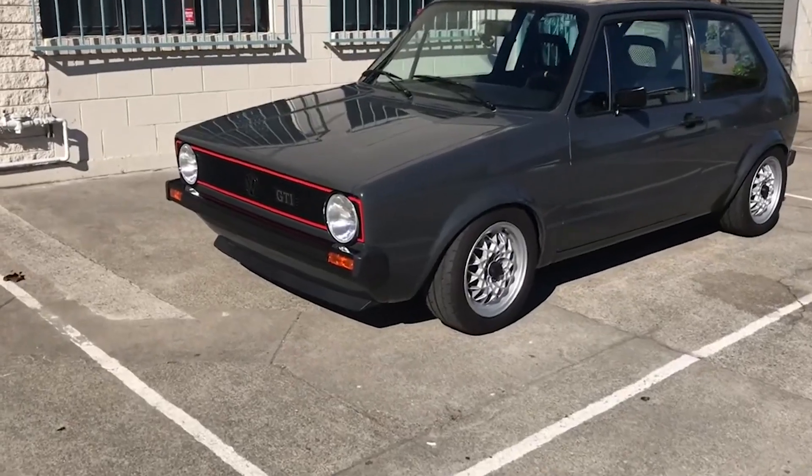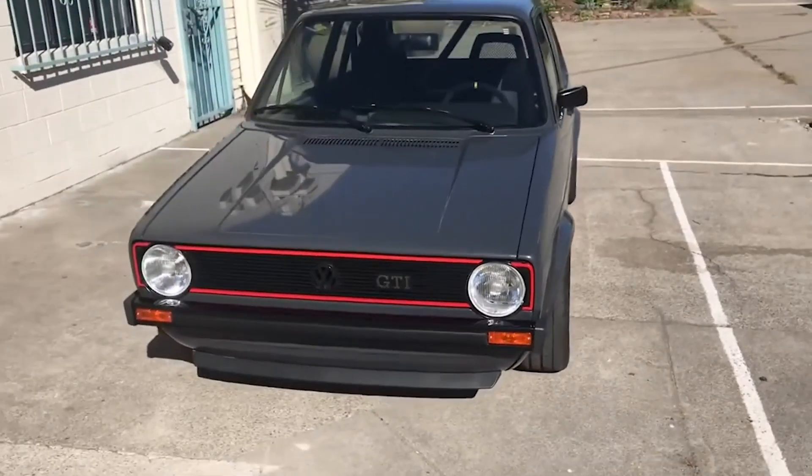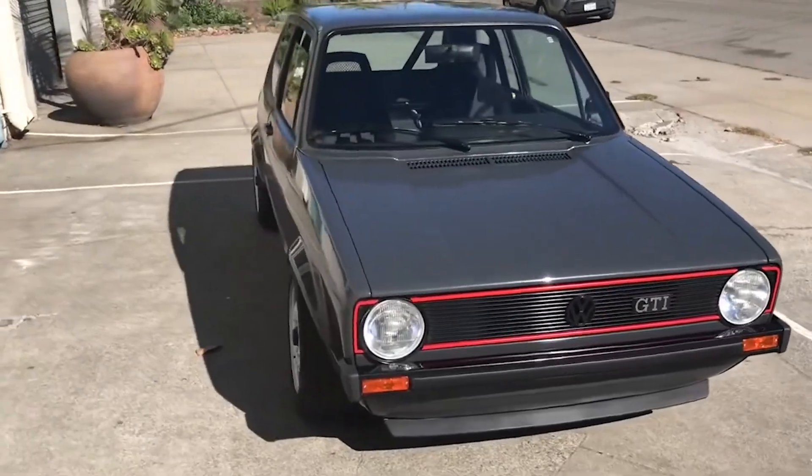Volkswagen released the Golf GTI back in 1976, and the Golf GTI was — or actually, is — a legend. But why? How does a tiny hatch achieve legendary status?